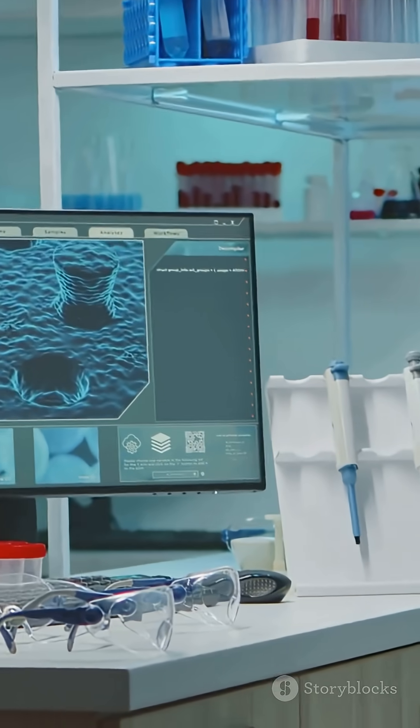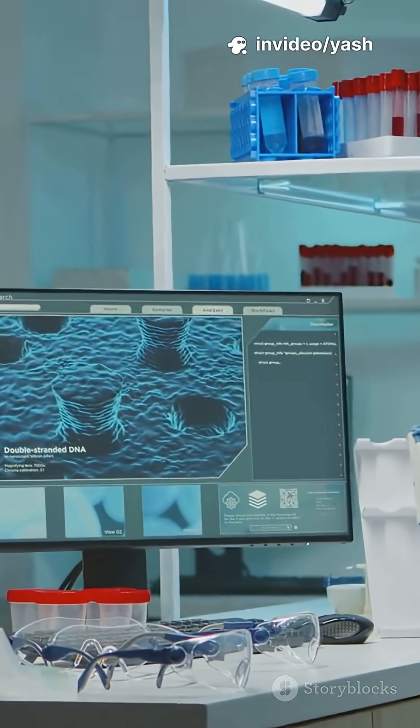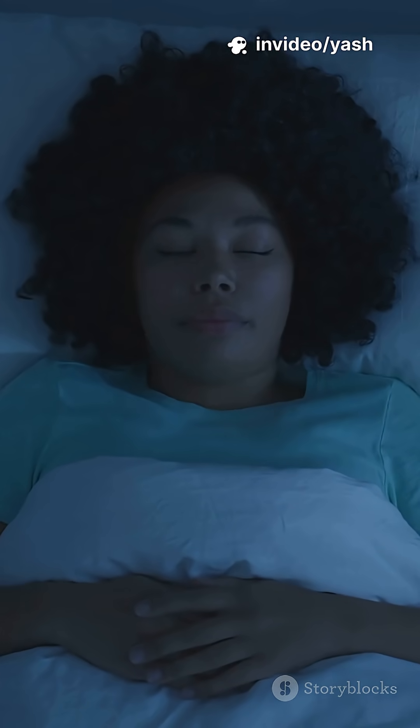For us relatively hairless humans, it's mostly a fascinating evolutionary leftover. The science behind it is your sympathetic nervous system kicking in — that's your body's automatic fight-or-flight response.